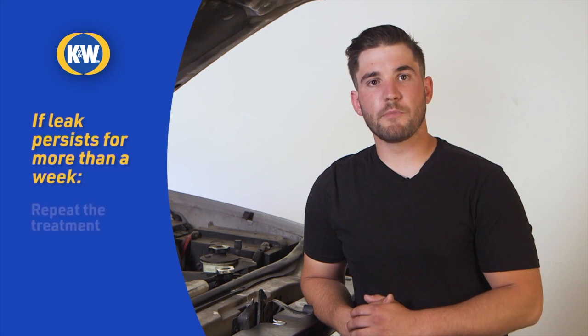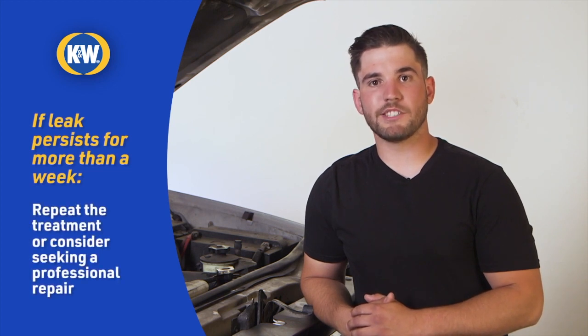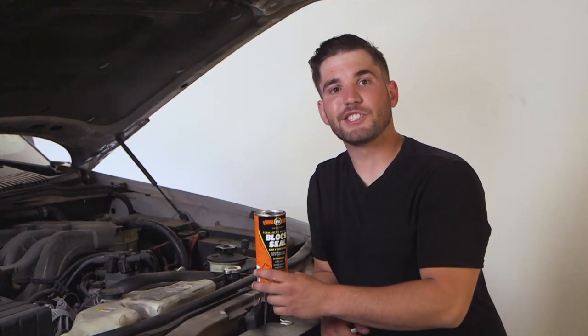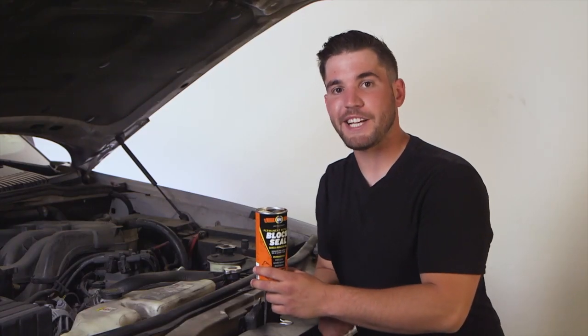If the leak persists for more than a week, you can repeat the treatment with Block Seal. But if you're losing more than a half a gallon of coolant in 30 minutes, no cooling system additive will be able to fix your leak and you'll need a professional repair. And if you're not comfortable following these directions, take your can of Block Seal to your favorite repair shop and ask them to service your vehicle with K&W Block Seal. So stop leaks and start driving with K&W Permanent Metallic Block Seal.